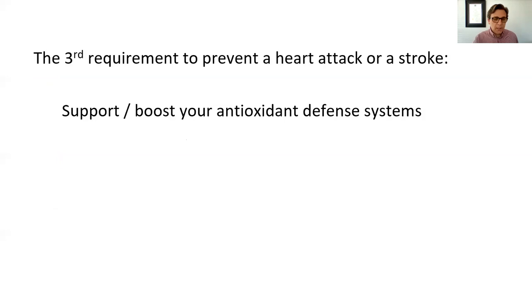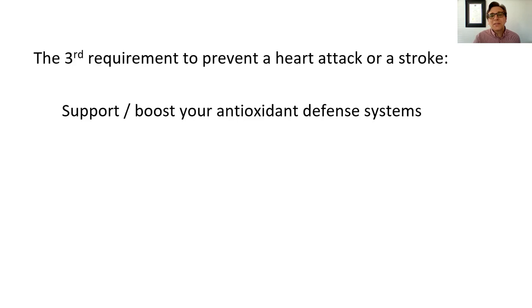There are specific nutrients involved in these systems, and it's just a matter of optimizing the intake of these nutrients in order to help support the system in preventing the onset or progression of plaque in the arteries. The first system consists of these antioxidants: vitamin E, vitamin C, and a metabolite of vitamin B3 called NAD+. You find them in structures that are rich in lipids and fats in the body.